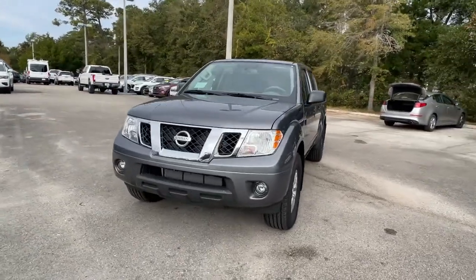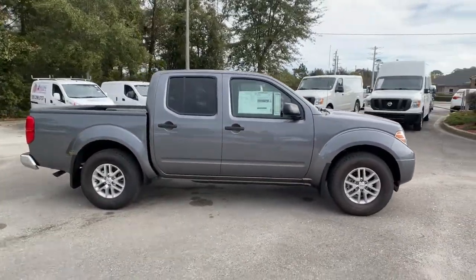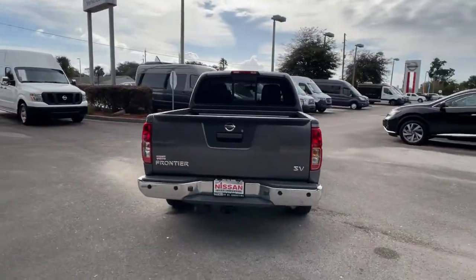Can you see yourself in the 2020 Nissan Frontier? This capable Frontier delivers impressive durability and a work ethic to match. Ready to tow, haul, or explore the trail, this rugged midsize pickup is an exceptional value.